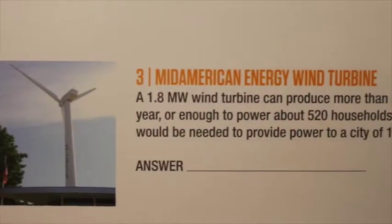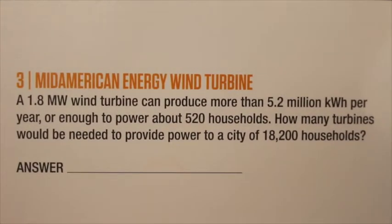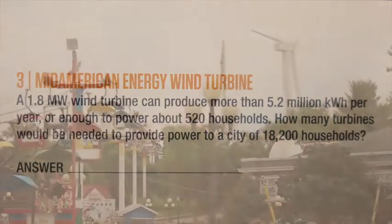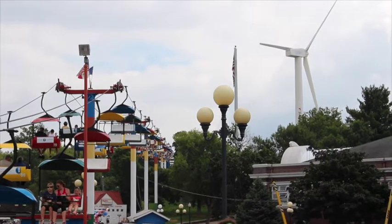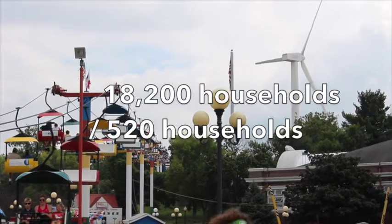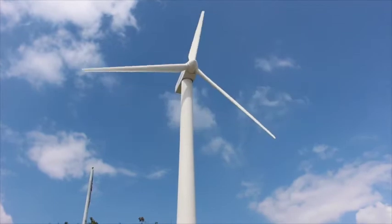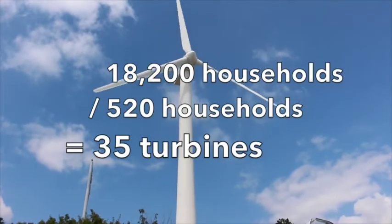Number three, the Mid-American Energy Wind Turbine. A 1.8 megawatt wind turbine can produce more than 5.2 million kilowatt hours per year, or enough to power about 520 households. How many turbines would be needed to provide power to a city of 18,200 households? Divide the total number of households in the city by the number of households each turbine powers, or 18,200 divided by 520. This gives you a final answer of 35 turbines.